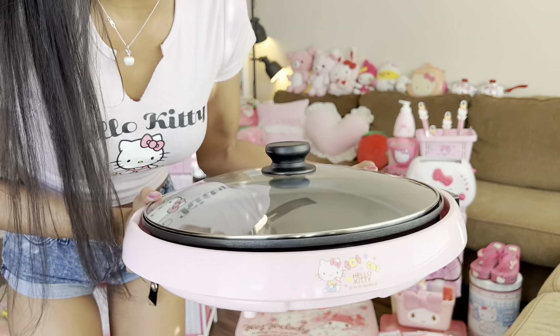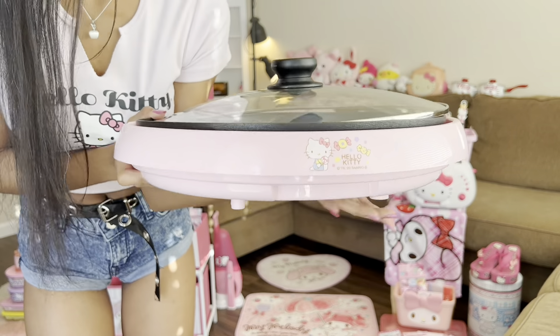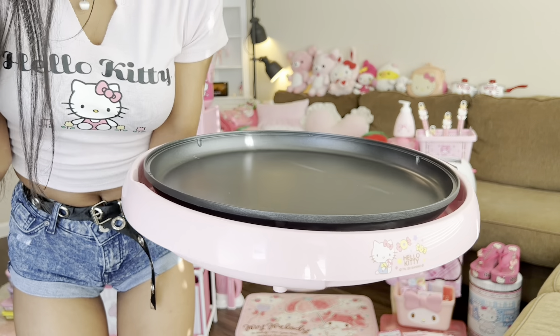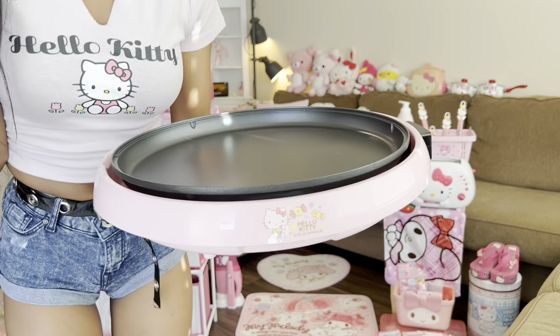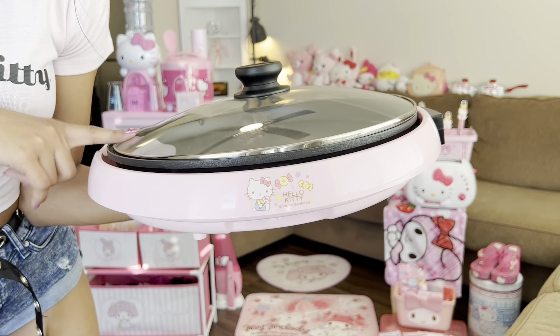Hello Kitty hot plate — can you believe it? I couldn't believe it either, so that's why I had to get it. Who doesn't want a Hello Kitty hot plate? You can go camping, you can do a whole bunch of things with this. This is from Mercari.